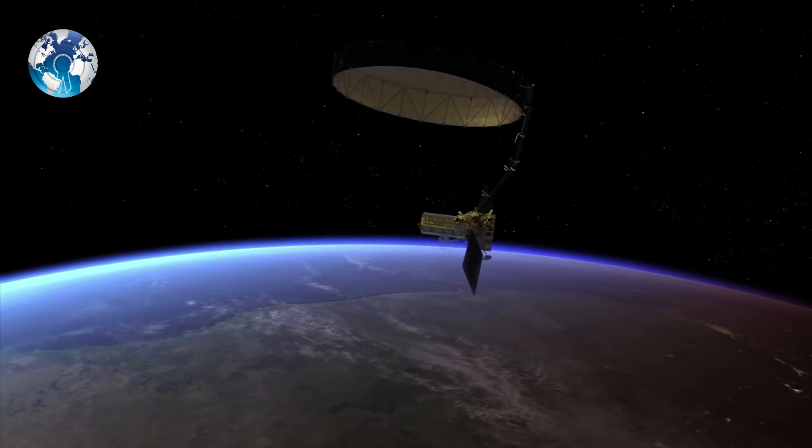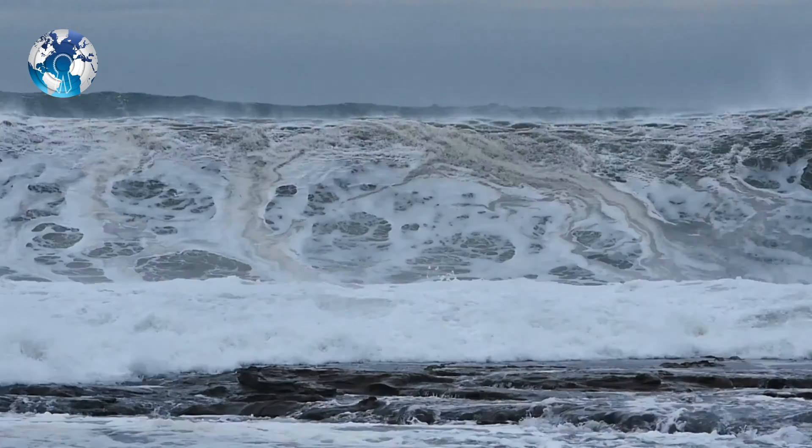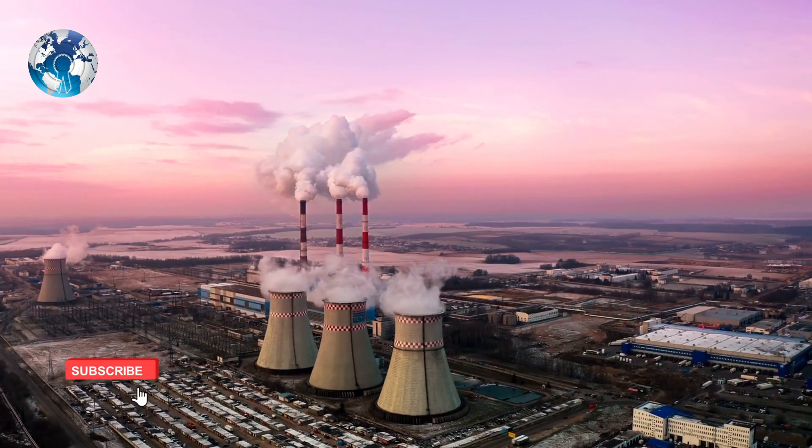A new study supported by NASA, NOAA, and the National Science Foundation has confirmed the Southern Ocean as a strong carbon sink, absorbing more carbon from the atmosphere than it releases.